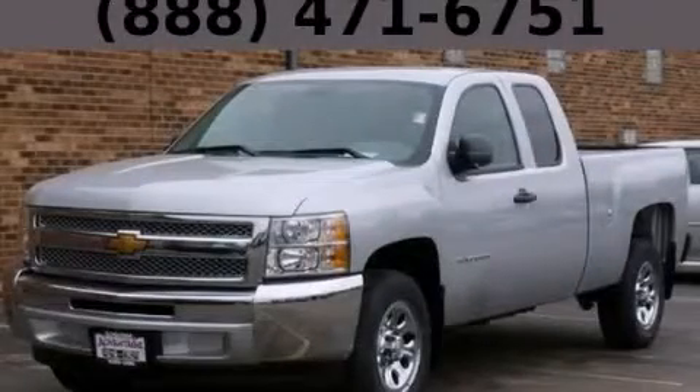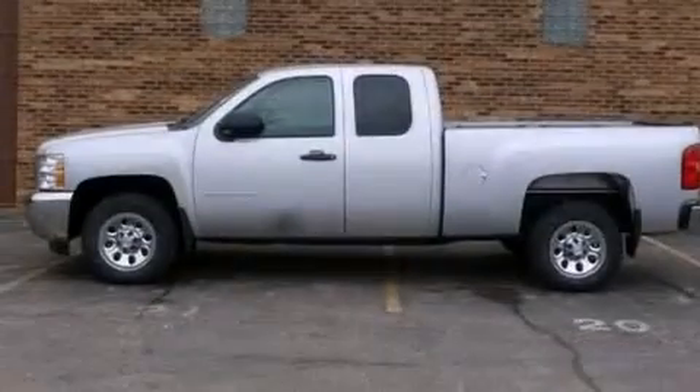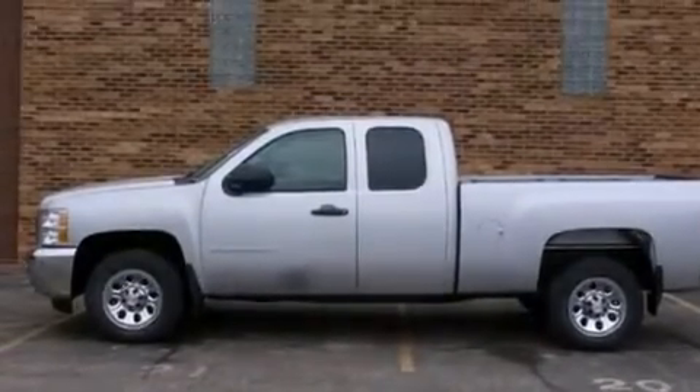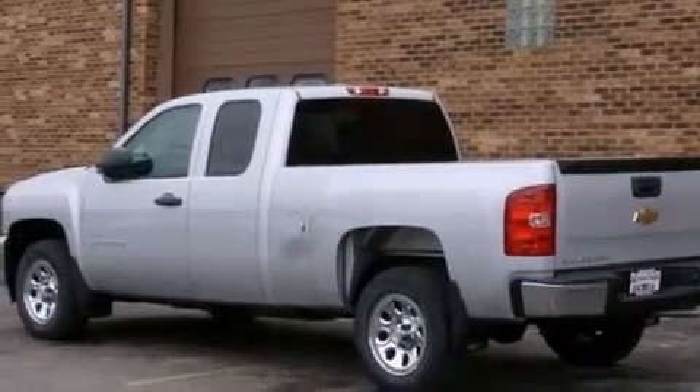This is a brand-new 2013 Chevrolet Silverado 1500. It has the power to move what you need and the look too. It has a 4.3-liter six-cylinder engine and an automatic transmission. Its top features include traction control and stability control systems.